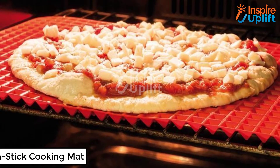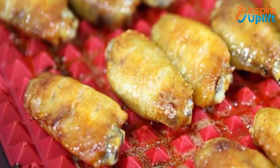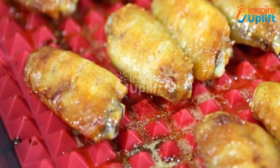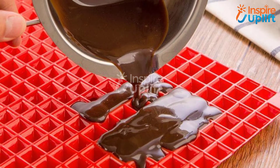At number 7 we have the non-stick cooking mat. Some dishes like pizza, wings, and other meal items that need to be cooked gingerly can be prepared efficiently using this cooking mat. With this resourceful mat, you don't have to worry about your meal sticking to the base of the mat.